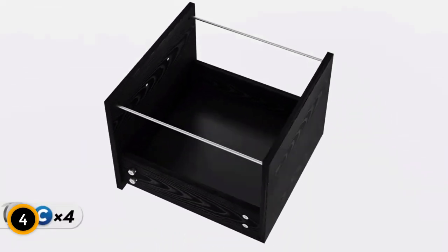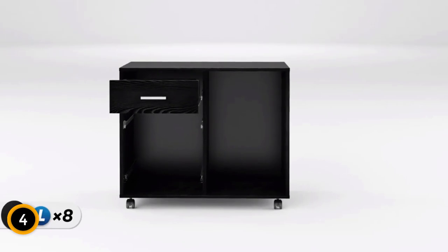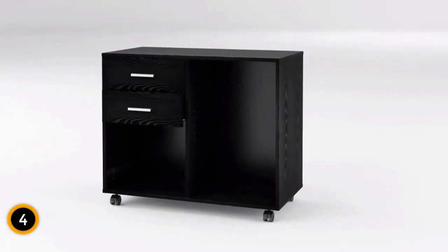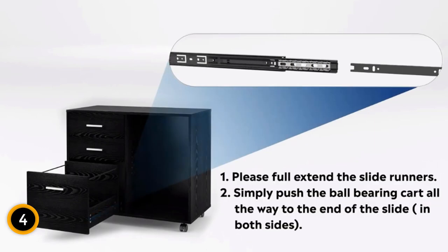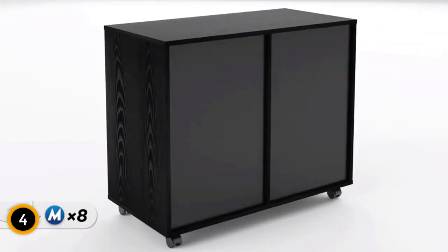With a heavy-duty construction and a maximum weight capacity of 150 pounds, this office lateral cabinet is both robust and reliable. The overall dimensions are 31.3 inches W x 15.7 inches D x 24.7 inches H, including casters. Assembly is straightforward with the provided tools and instructions. Elevate your workspace with this functional and chic piece of craft furniture storage.